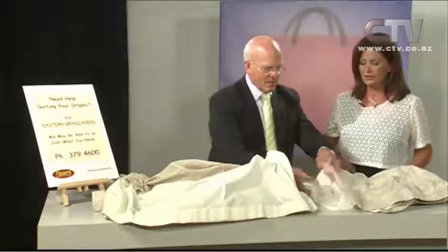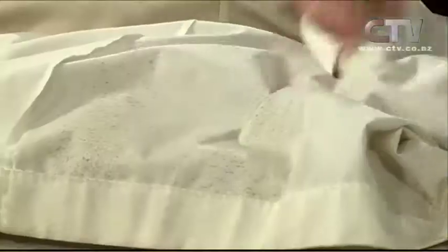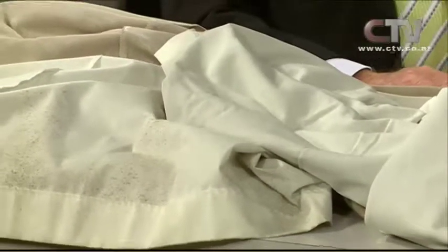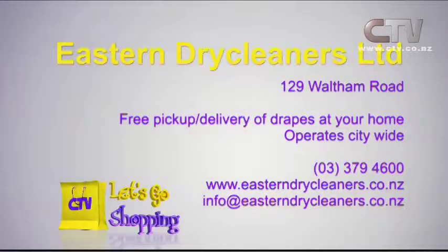You can compare this one here which we've treated - you can see it's quite different and a good job done. And there's a beautiful fresh fragrance off this as well. Eastern Dry Cleaners Limited, 129 Waltham Road. Free pick up and delivery of your drapes at your home, operating citywide. 379-4600.